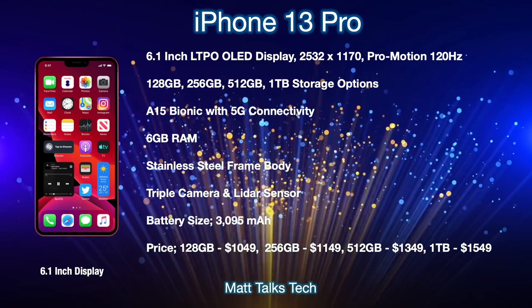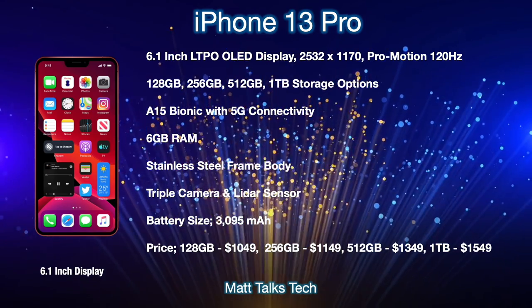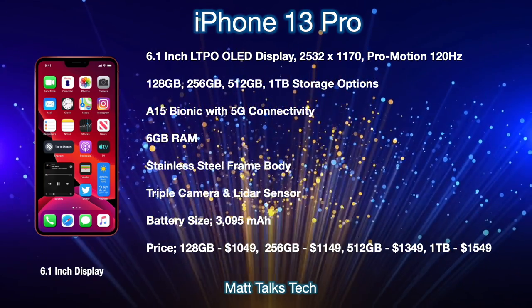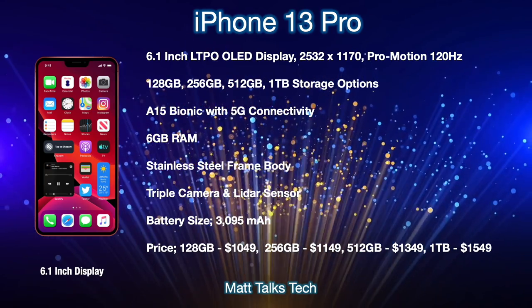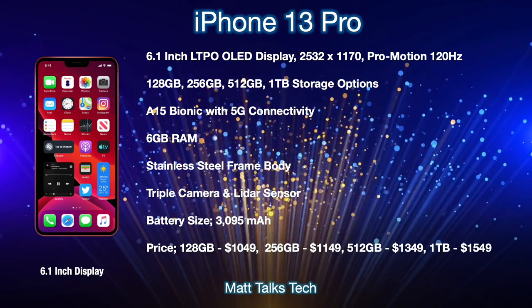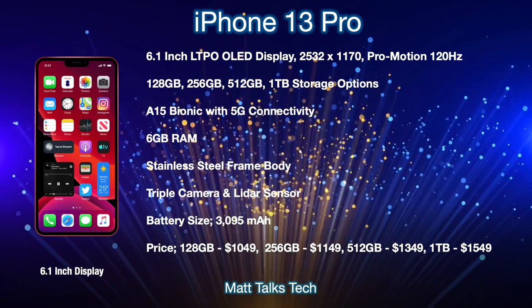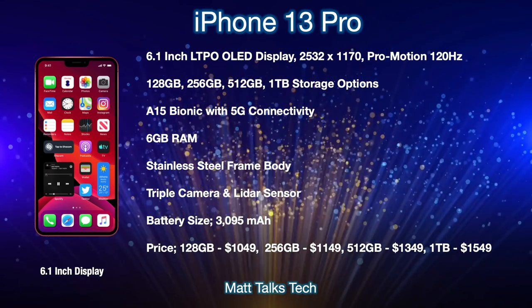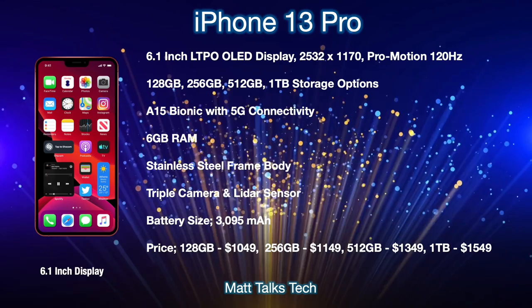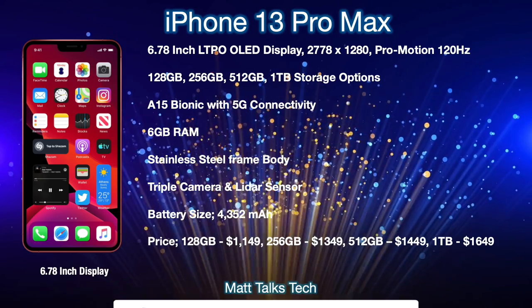For battery size, there's a bump up over the iPhone 12 Pro — the latest leaks show a 3,095mAh battery. For prices, the leaks are a bit all over the place, so these could change closer to launch. Starting with the 128GB option at $1,049 US, 256GB at $1,149, 512GB at $1,349, and finally one terabyte at $1,549 US.